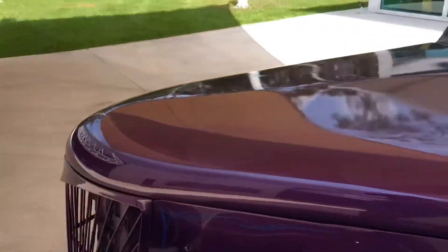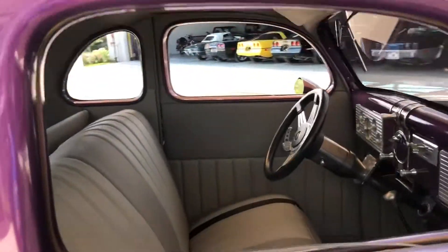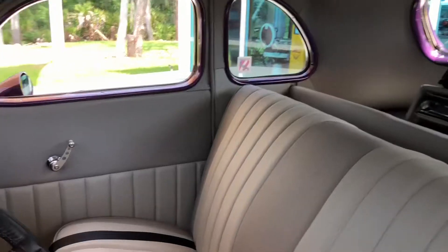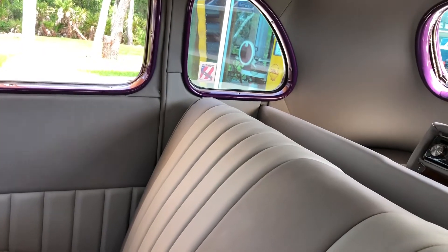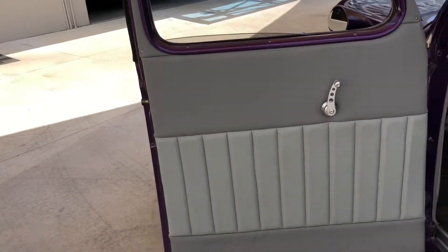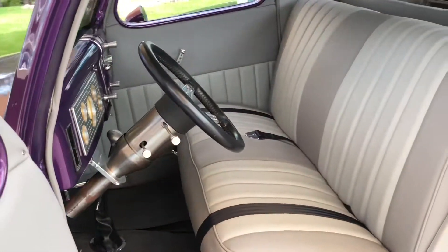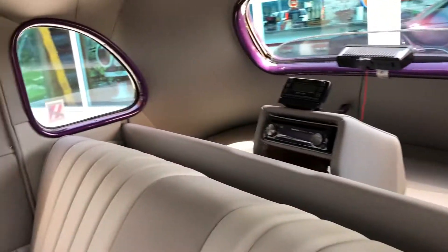Let me come around this side — just a super unique car. I'll reach down here and see if I can pop it open. We'll go from the inside. Take a look at the interior. Got the nice gray interior, super clean. It's got the stereo in the back.